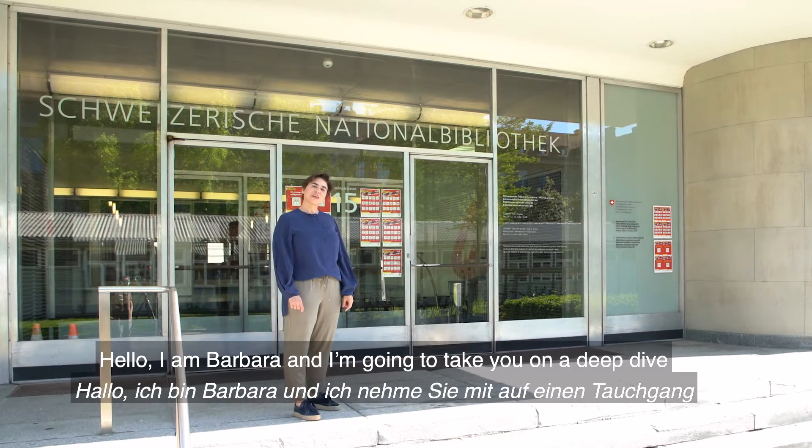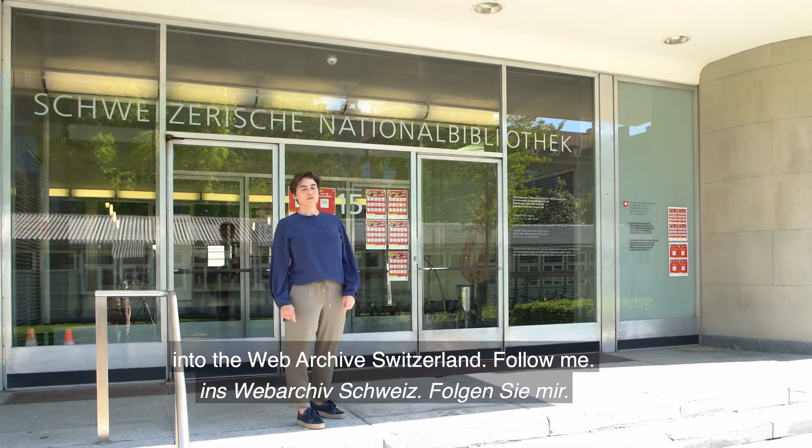Hello, I'm Barbara and I'm going to take you on a deep dive into the Web Archive Switzerland. Follow me.